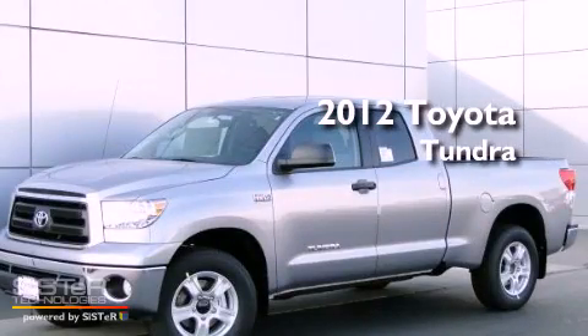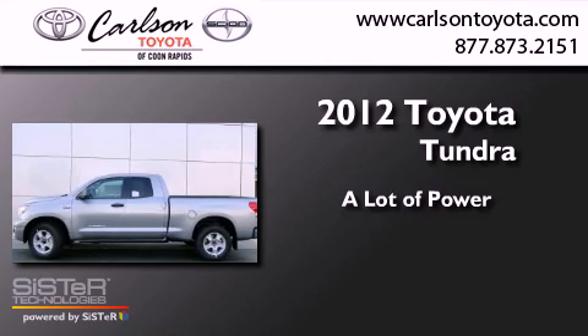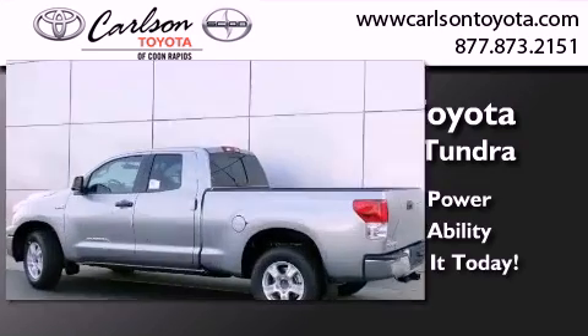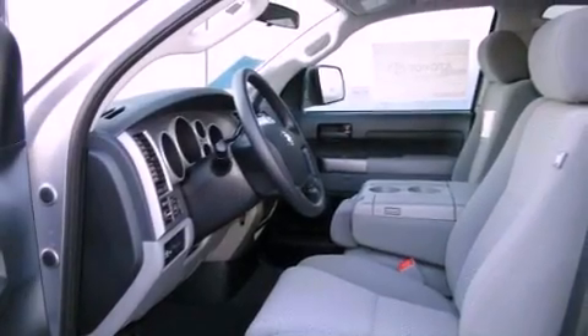This is a brand new 2012 Toyota Tundra. Its top features and packages include a convenience package and many other features. The following features are also included.